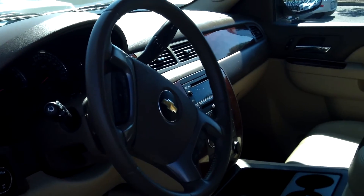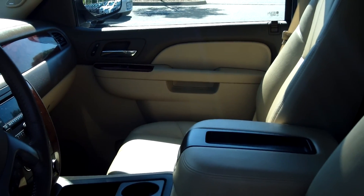Power door locks and windows, cruise control, CD player.